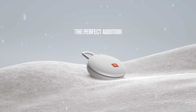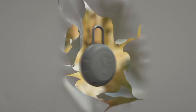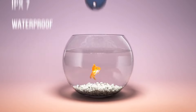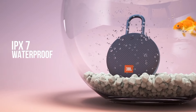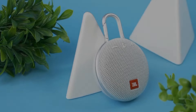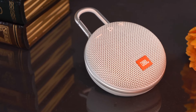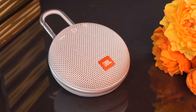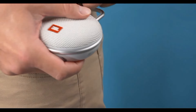Stream high-quality sound wirelessly from your smartphone or tablet. The noise-canceling speakerphone allows you to take crystal-clear calls with just the touch of a button. No need to worry about rain or spills — the JBL Clip 3 is completely waterproof, built with durable fabric and rugged rubber housing, making it perfect for outdoor adventures. In conclusion, the JBL Clip 3 is a fantastic portable speaker combining durability, portability, and excellent sound quality — a must-have for anyone who loves music on-the-go.